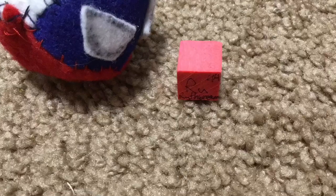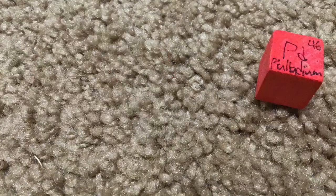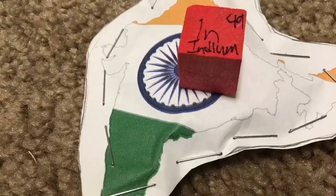Molybdenum, technetium, ruthenium, rhodium, palladium, silverware, then cadmium, and indium, tin cans.